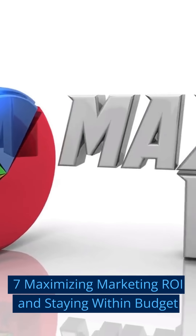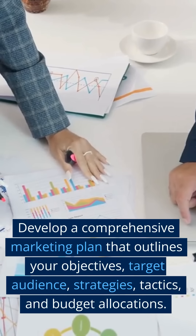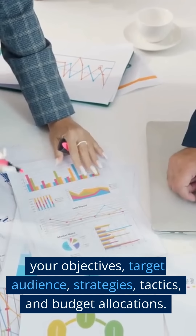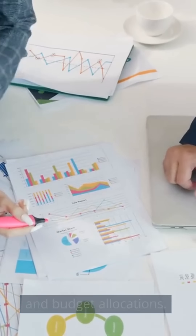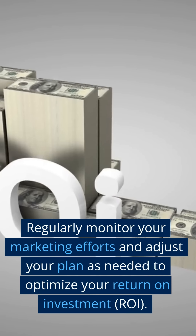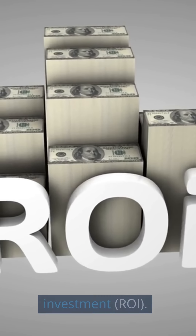Seven: Maximizing Marketing ROI and Staying Within Budget. Develop a comprehensive marketing plan that outlines your objectives, target audience, strategies, tactics, and budget allocations. Regularly monitor your marketing efforts and adjust your plan as needed to optimize your return on investment (ROI).